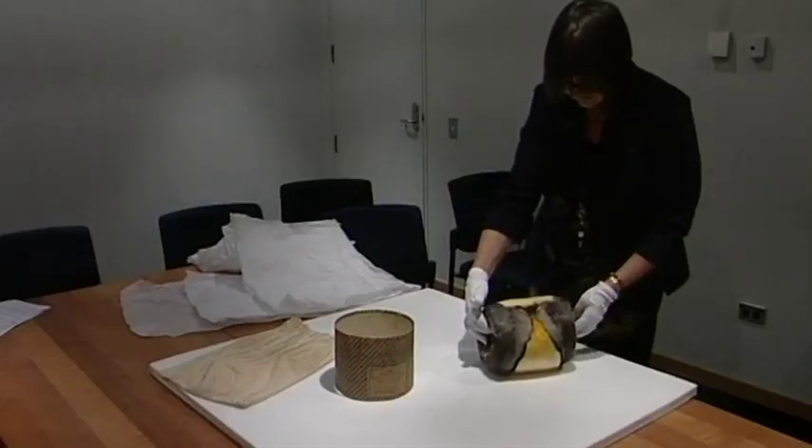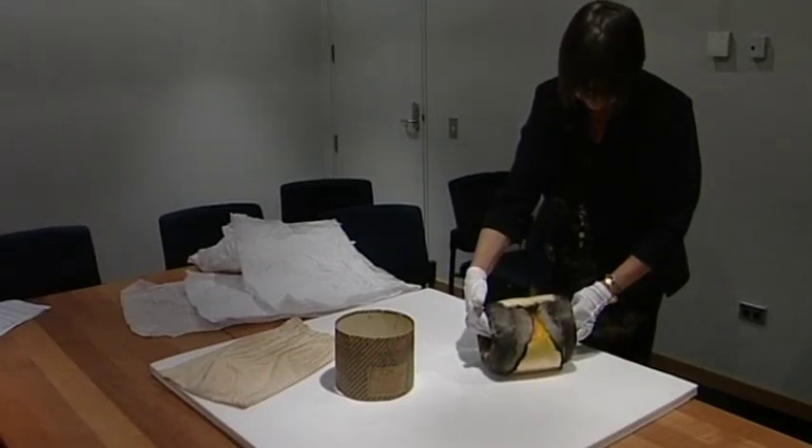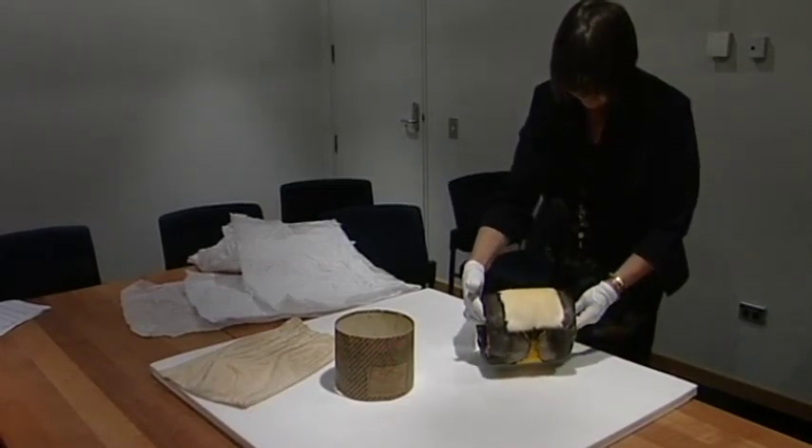At this stage there are no firm display plans, but Malthus says the new piece would fit in with several displays. It'll probably go into storage straight off, but it'll come out for various stories. It would tell stories in natural sciences along with other penguin stories perhaps, or it would tell fashion stories — it can be used in a variety of ways.